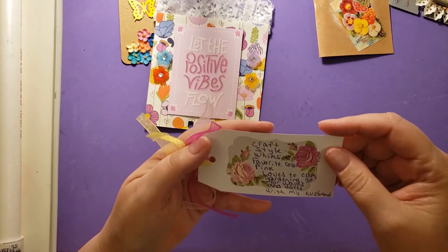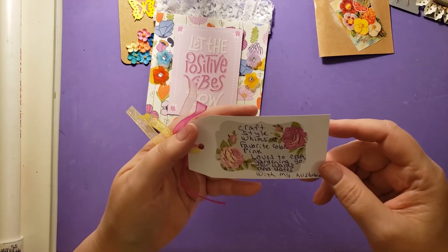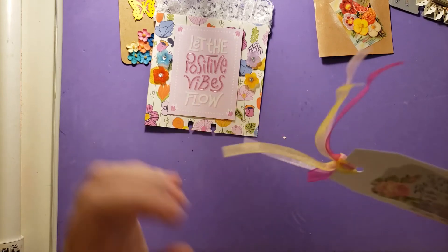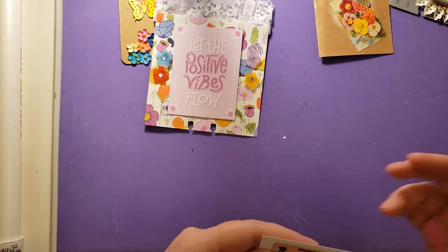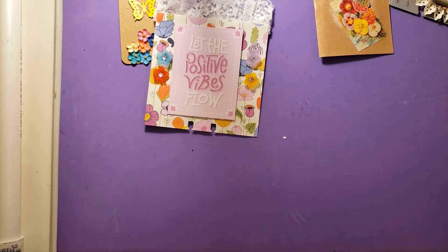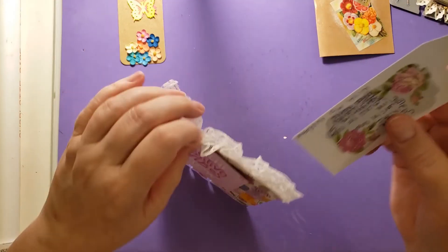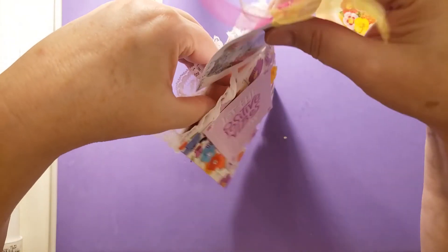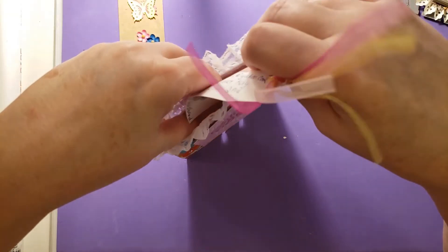This tag has her information. Her craft style is whimsical, her favorite color is pink, and she loves to craft, gardening, go for walks, and dates with her husband — that's very sweet. She's Janet Fletcher and she's in Minnesota. Her YouTube channel is Janet K, and her birthday is June 2nd, so another month or so is her birthday. I just love that there's a spot for this. This has a pocket — that is so cool, so pretty.